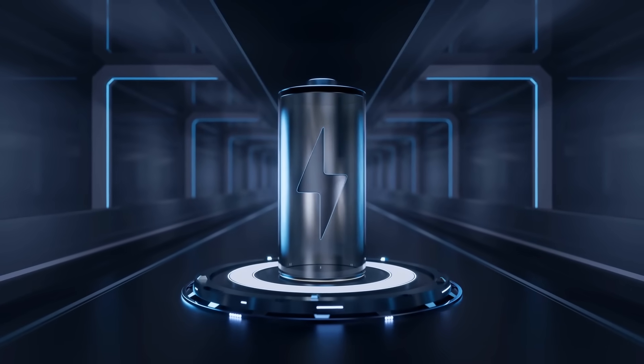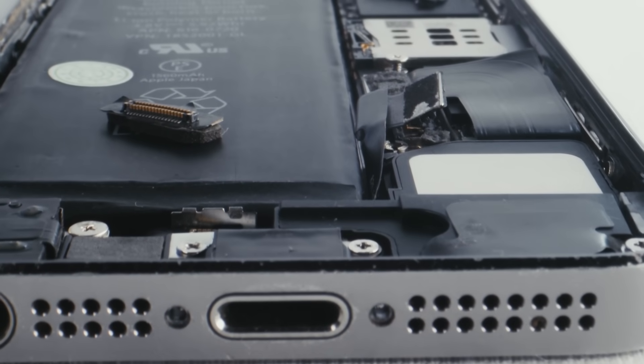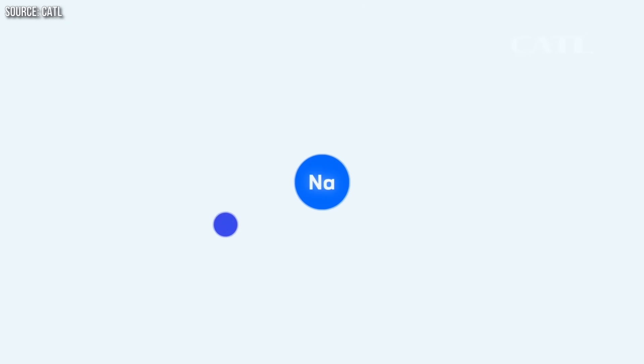Lithium-ion batteries are the dominant power source for electronic devices like phones, tablets, and laptops, and also for electric vehicles. But a potential challenger awaits: the sodium-ion battery.